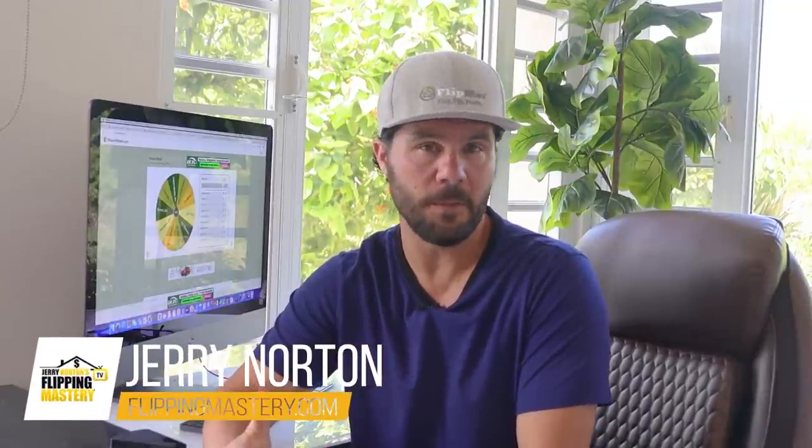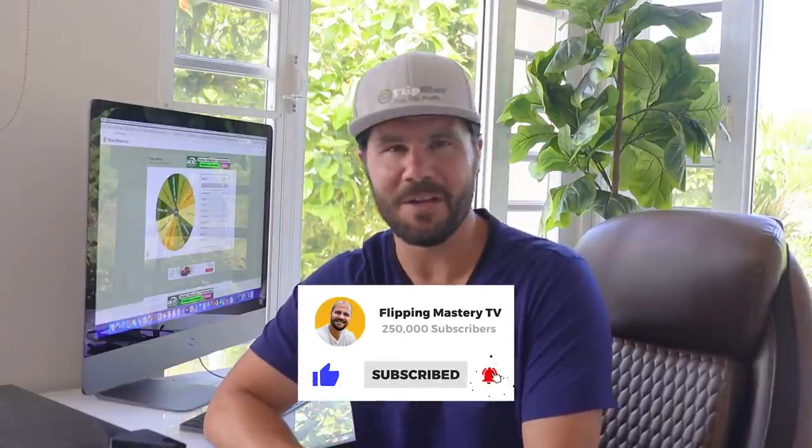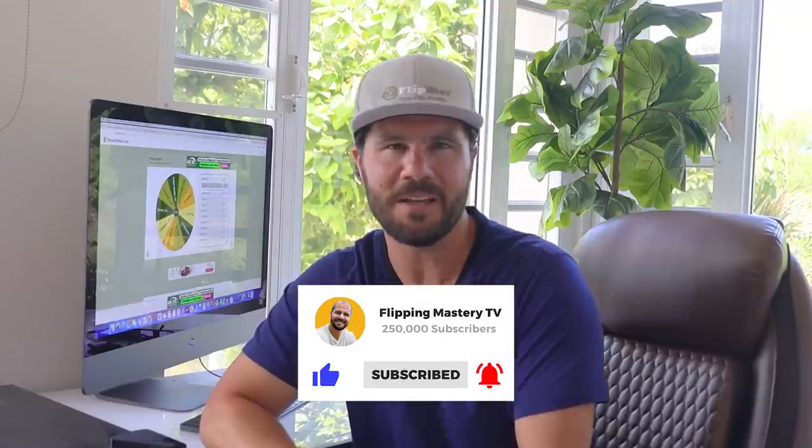If you're new here, I'm Jerry Norton, and I went from dead broke to millionaire flipping houses, and after doing a thousand deals, I created this channel to help you master the art of wholesaling and flipping so you can live your dream life. Be sure to subscribe and click the bell icon to get notified when new videos are released.